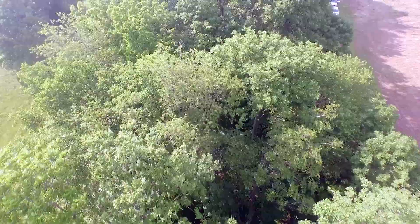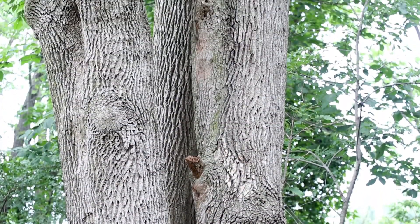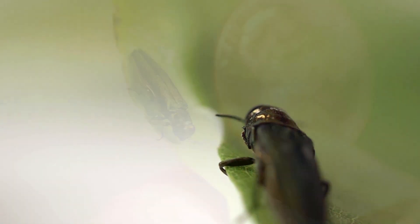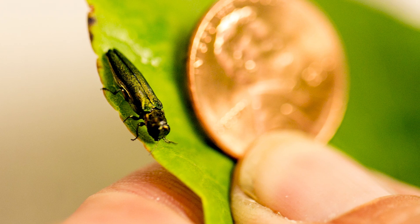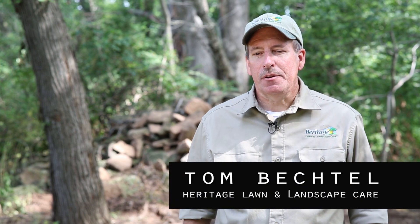But sadly, not for long. Ash trees across the U.S. are in grave peril. They face the threat of imminent extinction, all because of a dangerous pest that's smaller than a penny. There's an invasive insect species that's attacking the ash trees in America, and it's pretty deadly, and we need to make you aware of it.